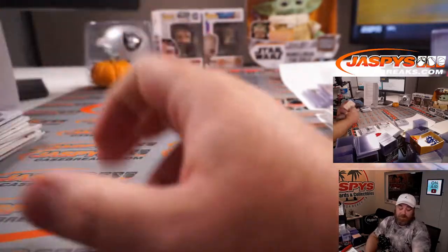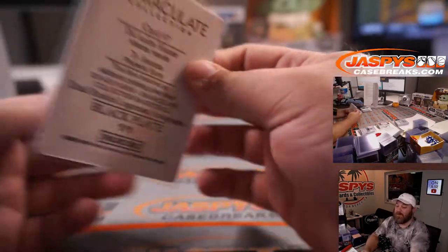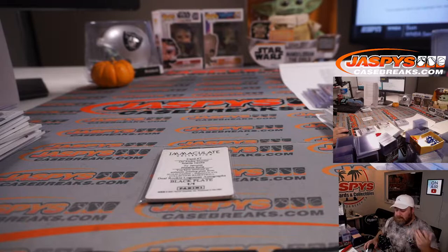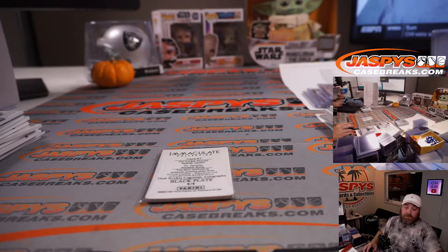One randomizer to do — that printing plate between Ty Jerome and the Suns and DeAndre Hunter and the Atlanta Hawks. Very nice case overall. We saw three true RPAs and one horizontal RPA out of 75 — Tyrese Halliburton. Not too bad for four boxes.